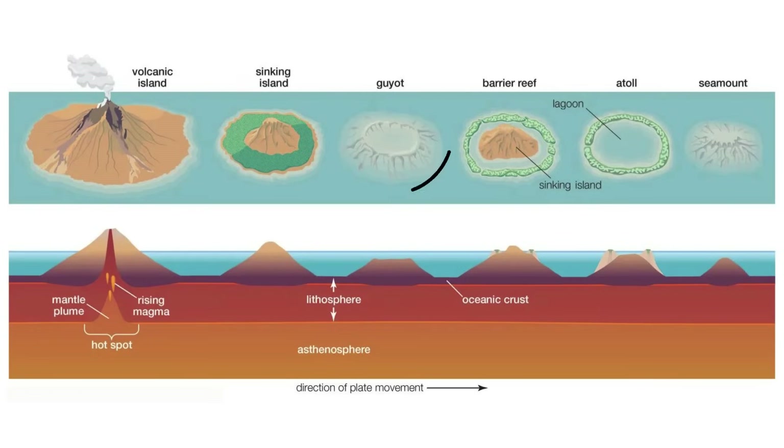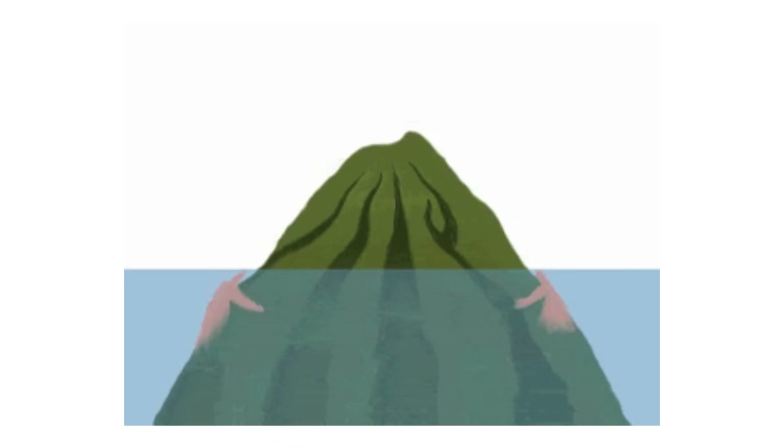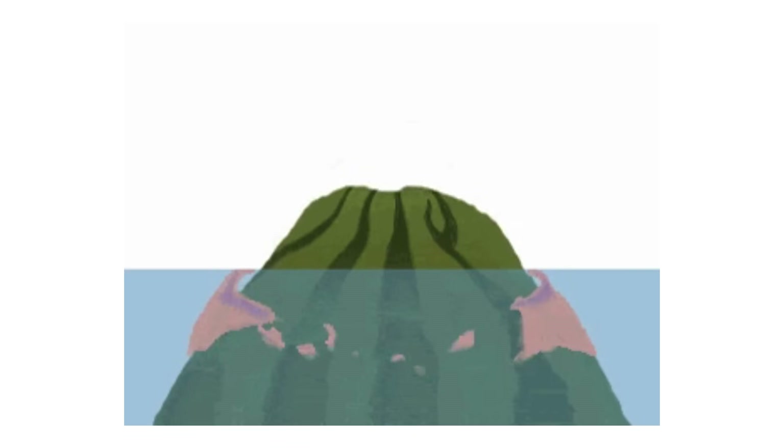As the volcanic island erodes over millions of years, it sinks to the seafloor, a process called subsidence. The seamount erodes into the sea and its top becomes flat due to the constant pounding of powerful ocean waves. The flat-topped seamount is known as a Guyot as it subsides.